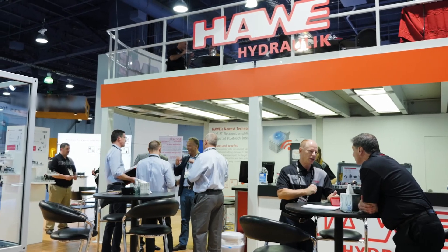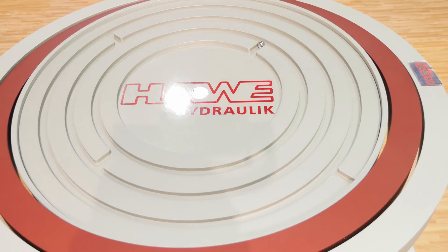Come see us and let us be your partner. You won't find another hydraulic company that will work harder for you.